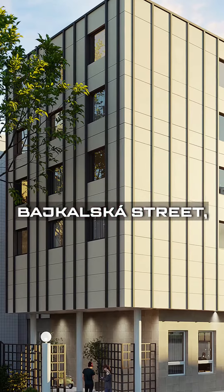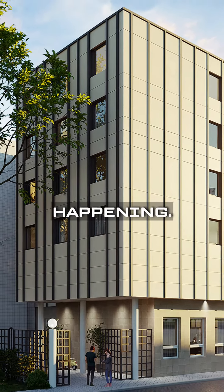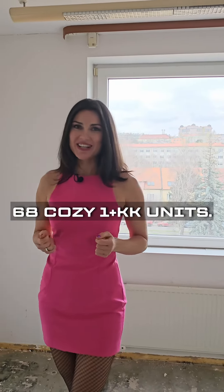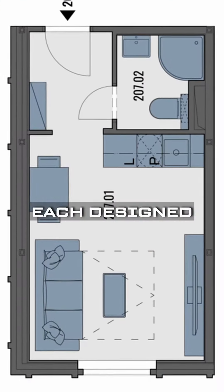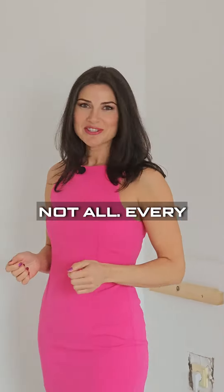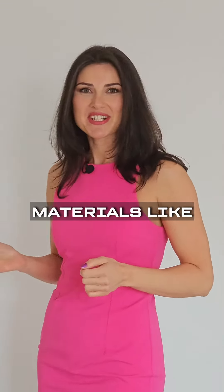Hey everyone! Today I've got something amazing for those of you looking for a new home or a smart investment in Prague. Let me introduce you to the Prime Vescoviće project. In the quiet Bajkowska street, something wonderful is happening. Prime Vescoviće offers 68 cosy 1 plus KK units.